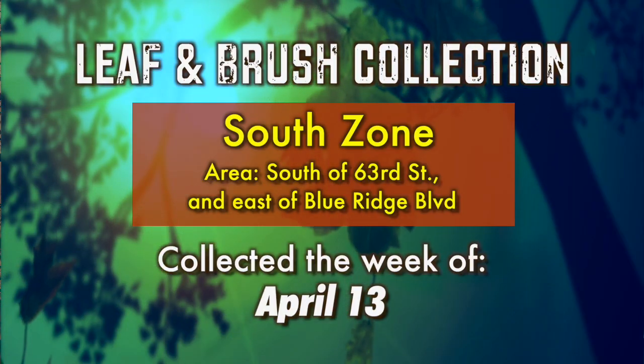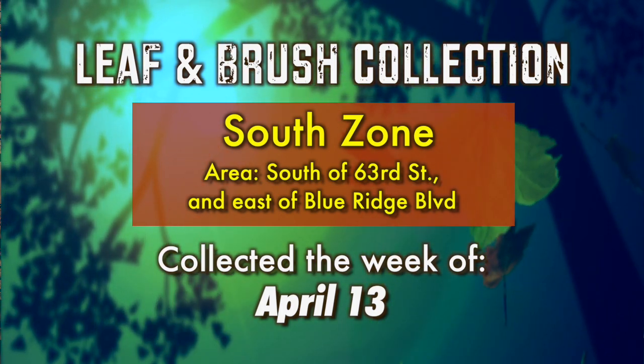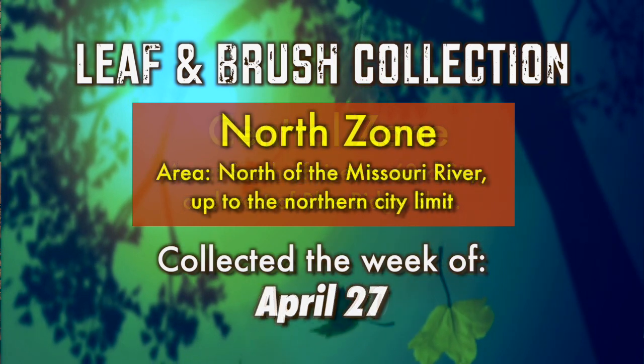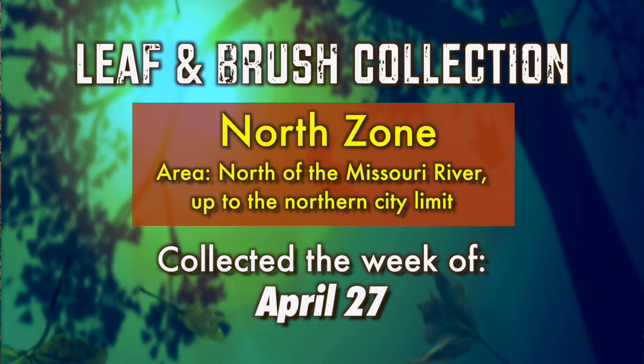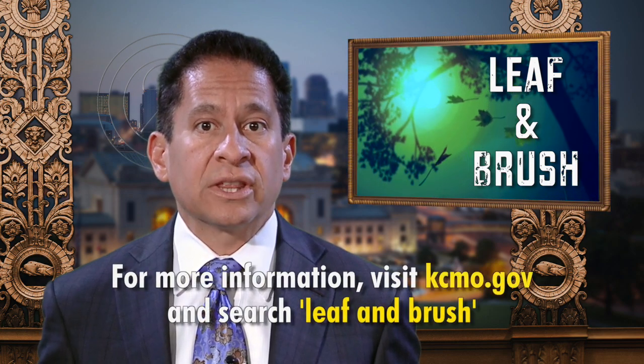The city's spring curbside leaf and brush collection begins the week of April 13th for South Zone residents. On your regular trash day, residents may leave up to 20 bags or bundles of leaves and brush at the curb. Central Zone collection will be the week of April 20th, and North Zone pickup will be the week of April 27th. To double check the schedule, visit kcmo.gov and search for leaf and brush.